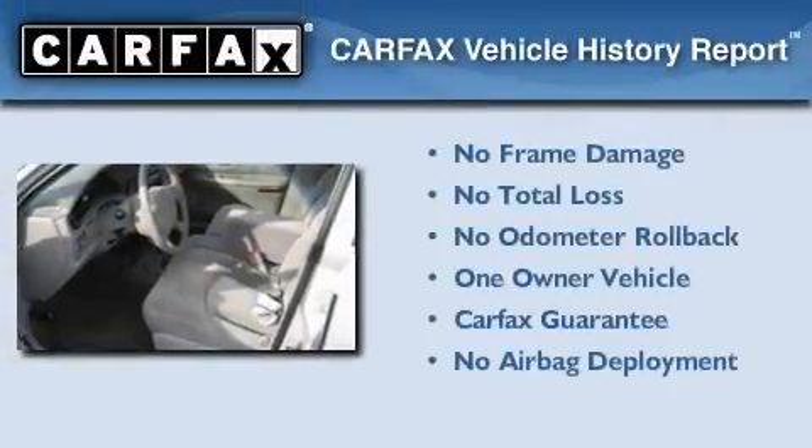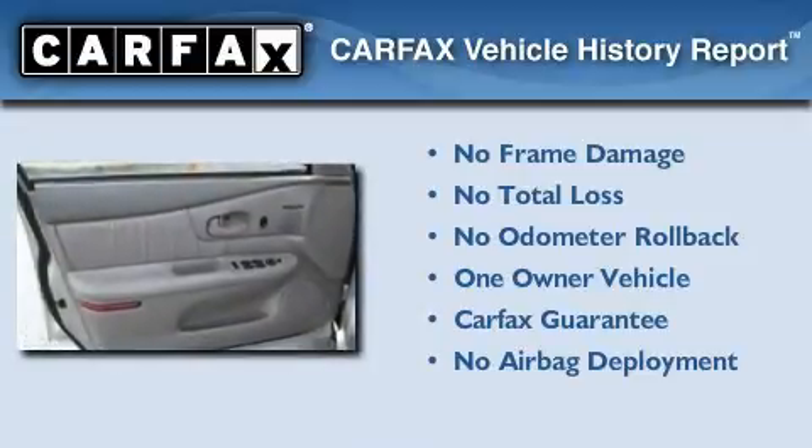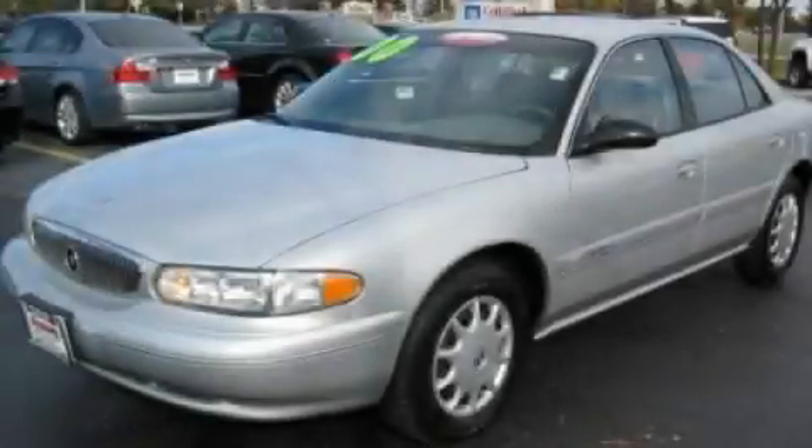This Buick has had only one owner, and it qualifies for the Carfax buy-back guarantee. Contact us today to schedule your opportunity to see this automobile in person.